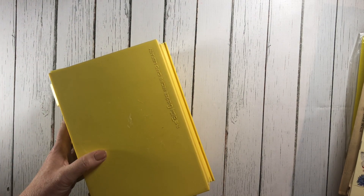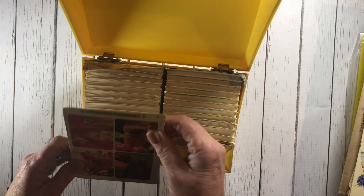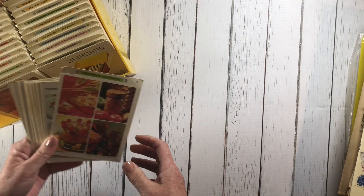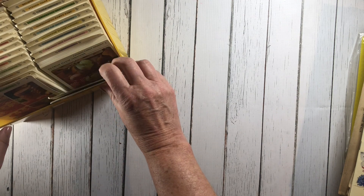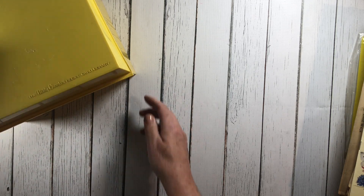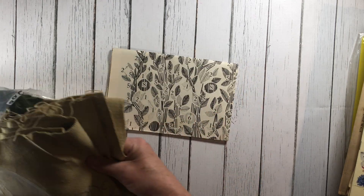Then I found the Betty Crocker recipe box and it was just chock full of recipe cards. These are so much fun — I love the old vintage pictures and illustrations on the front. Some of the recipes are pretty amazing; I'm actually going to copy a few of them before those go into my junk journals that I'm going to be selling. I got the whole box from 1971 and had the best time flipping through those.